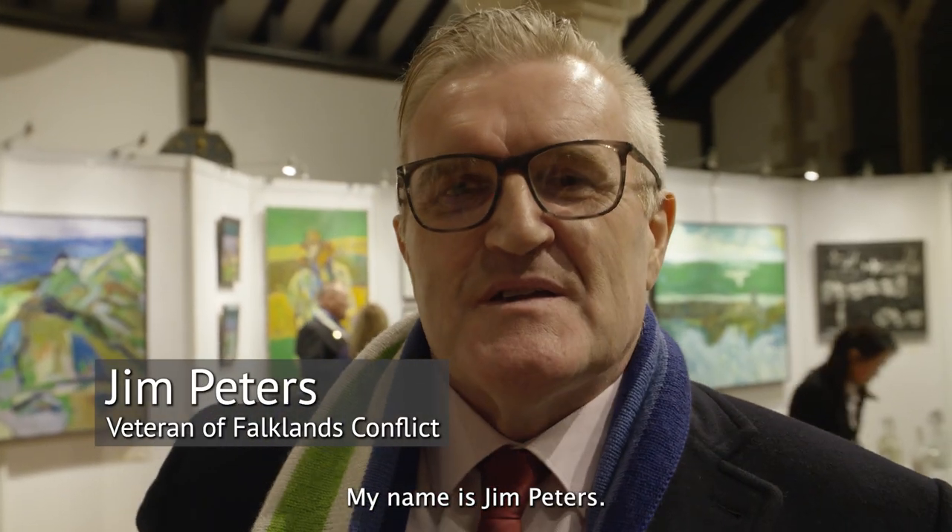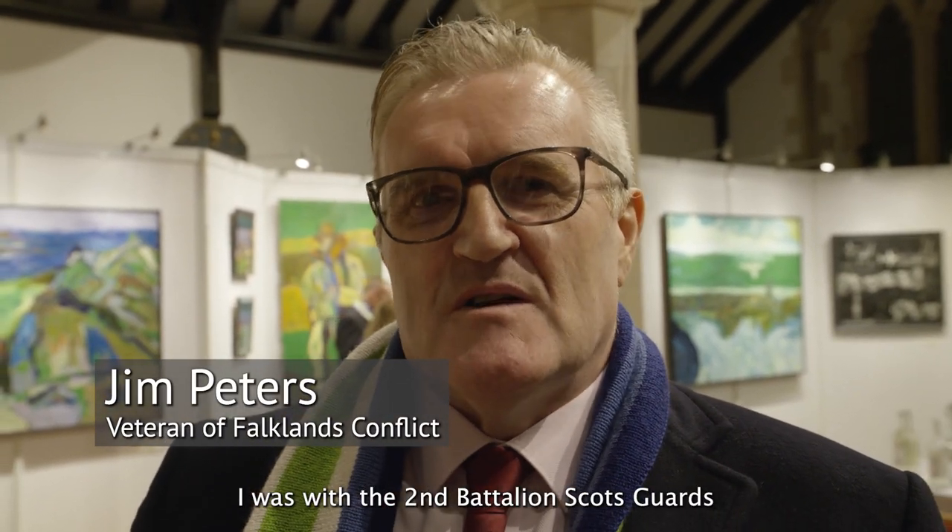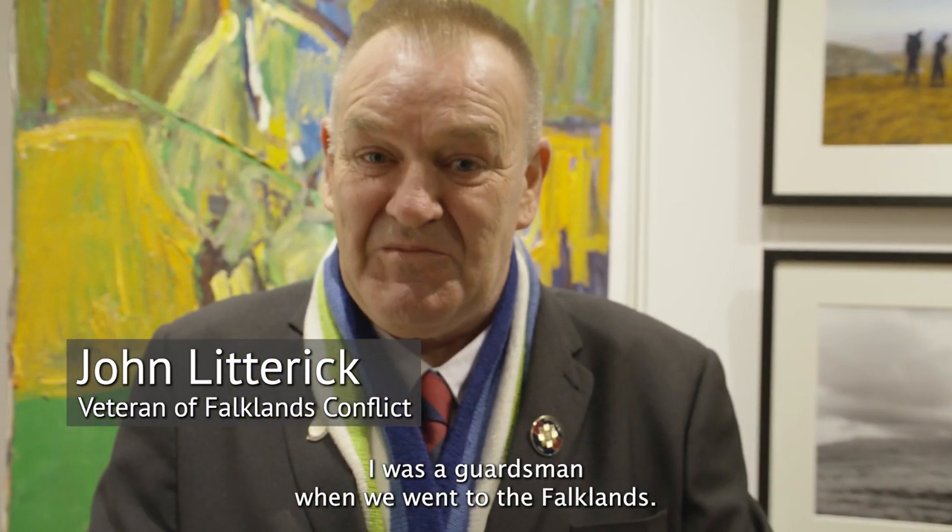My name is Jim Peters. I was with the 2nd Battalion Scots Guards in the Falklands in 1982, the Falklands Conflict. My name is John Litterick. I was a guardsman when we went to the Falklands.